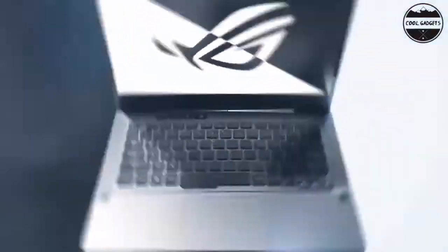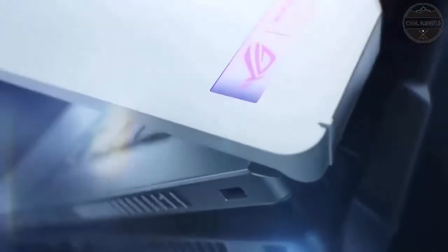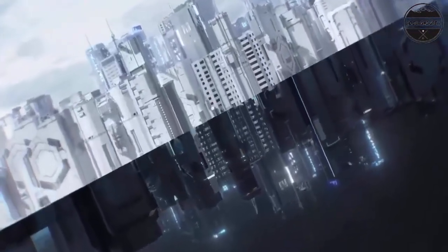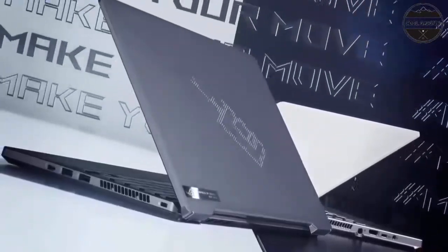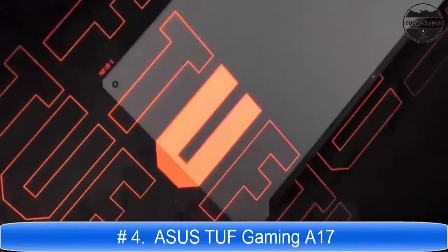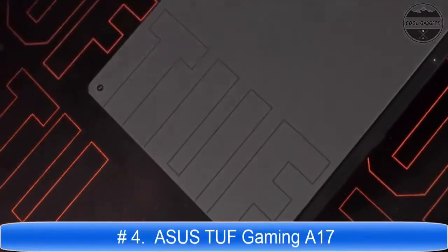Asus ROG Zephyrus G14 Gaming Laptop — enjoy everyday gaming with this Asus Notebook PC. The AMD Ryzen 9 processor and 16GB of RAM let you run graphics-heavy games smoothly, while the potent NVIDIA GeForce RTX 2060 Max-Q. These laptops must successfully survive a rigorous battery of MIL-STD-810H tests.